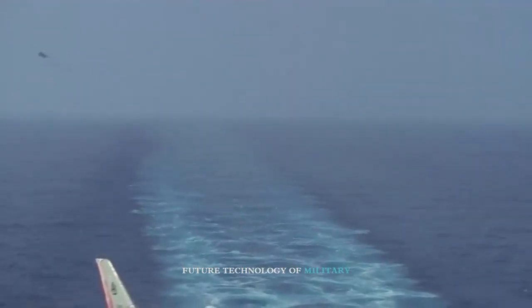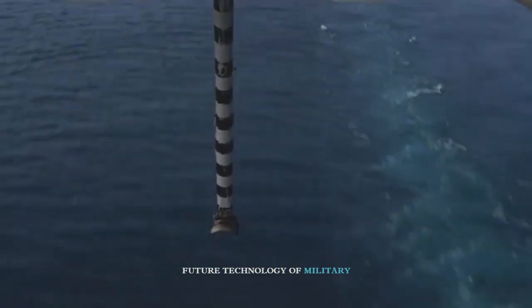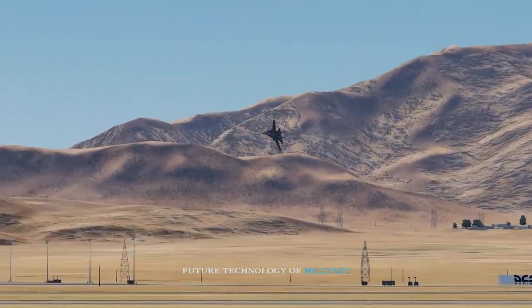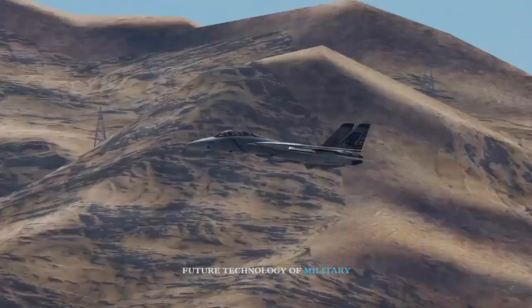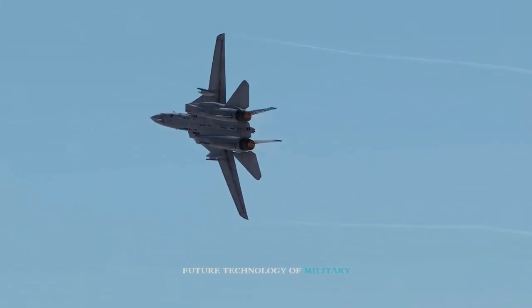The size of the Iranian F-14 fleet has gradually expanded in recent years as new technologies, namely 3D printing, have allowed Iran to more easily manufacture parts for the aircraft domestically, bringing more of them out of storage and into service.